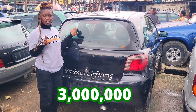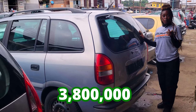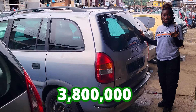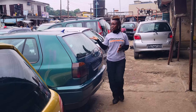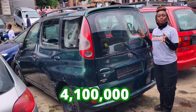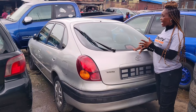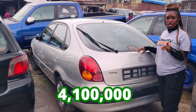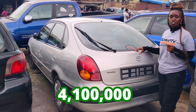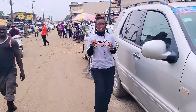This car is going for 3 million naira and it is slightly negotiable. This car is going for 3.8 million naira and it is slightly negotiable. The prices of these cars are very affordable and negotiable. This car is going for 4.1 million naira and it is slightly negotiable. Wait — don't make payments for any of those cars until you have done your physical inspection and test.